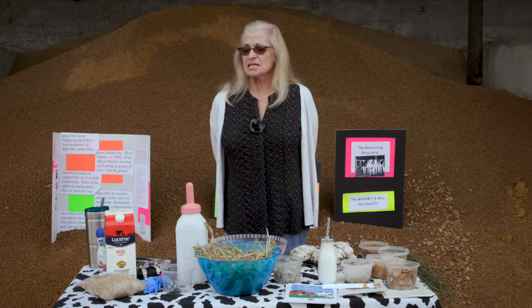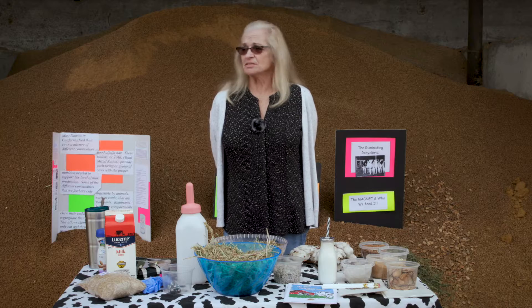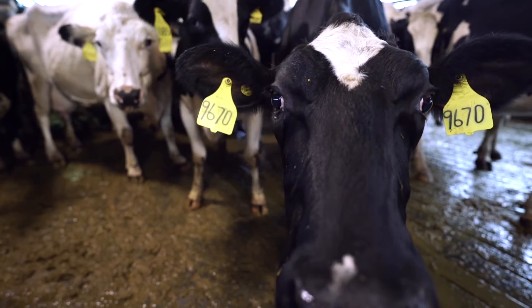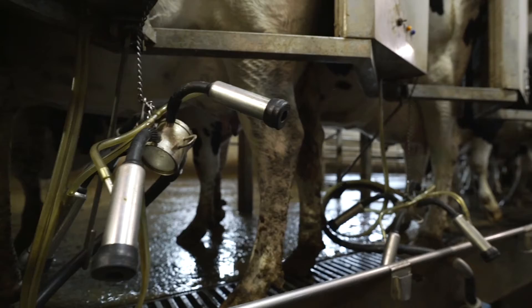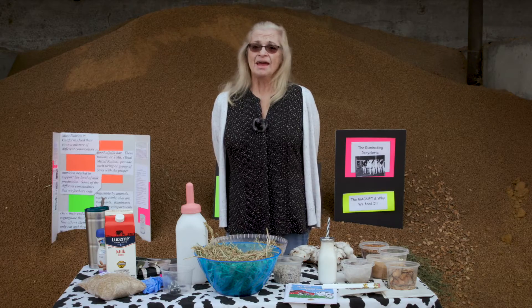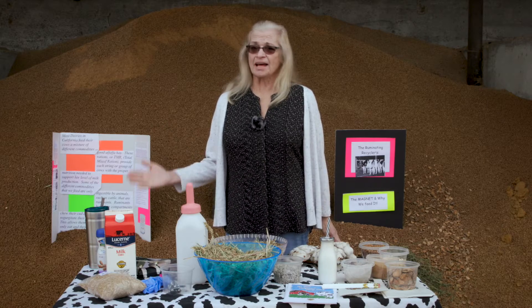We milk about 900 cows and they're generally lined up waiting to come into the barn — they like to be milked. Our machines are calibrated with automatic takeoffs, where the machine will come off when she's no longer producing milk, and the suction is calibrated to be the same pressure as a baby calf would suck on the mother.